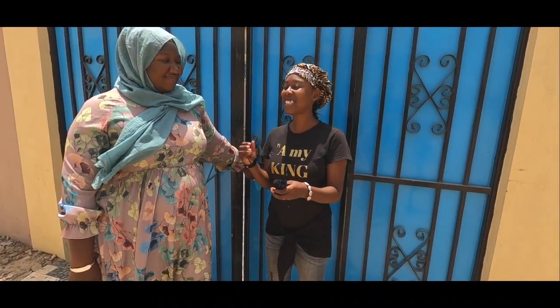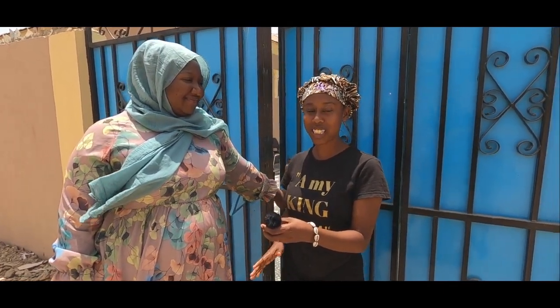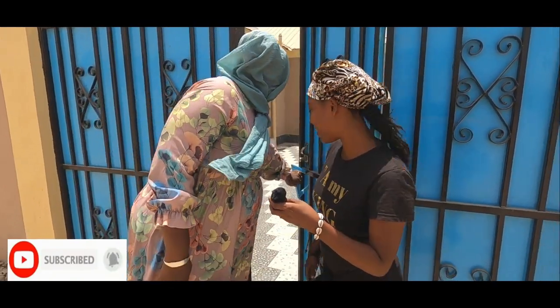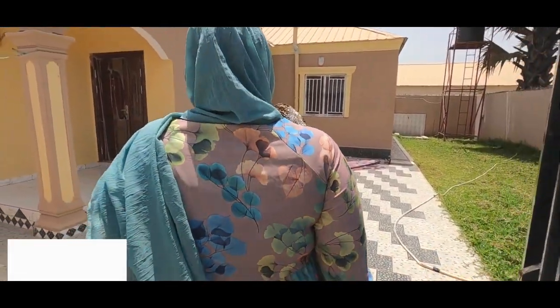So guys, as you can see we're still here at Kololi and we are going to be looking at the next property. Let's go inside guys and see what it's all about.